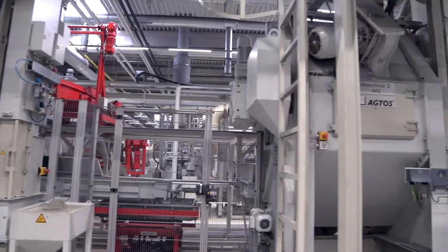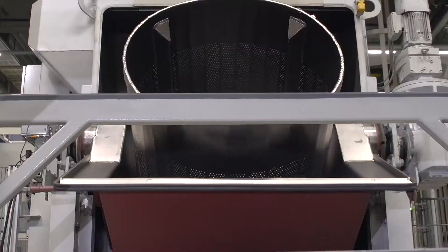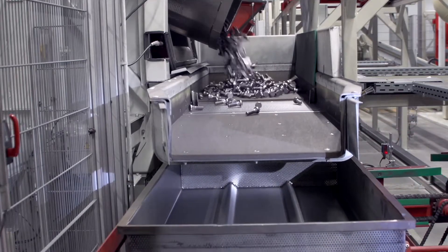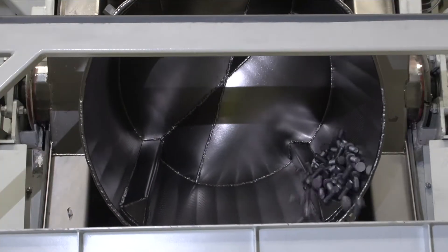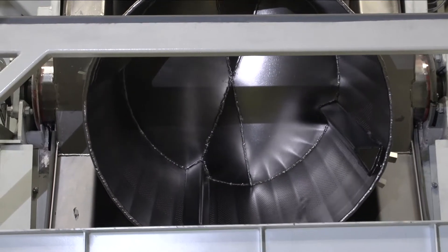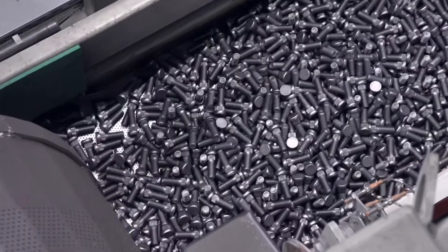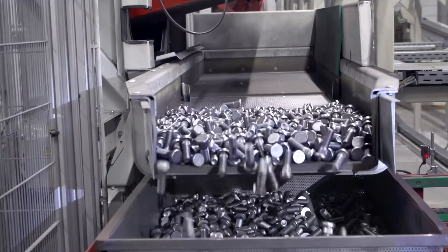At the end of the work cycle, when the blasting space is dust-free, the machine opens and the drum tilts the contents slowly onto a vibrating chute. This removes any adhering blasting particles and gently transports the components into a waiting transport cage.